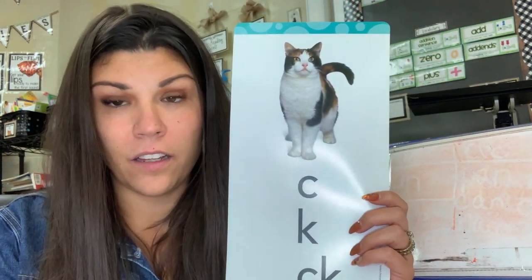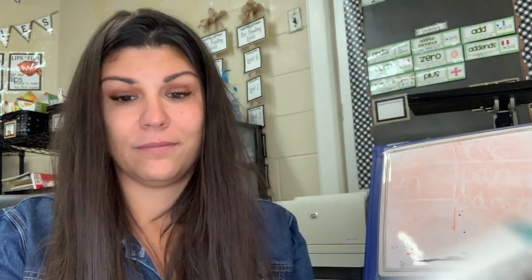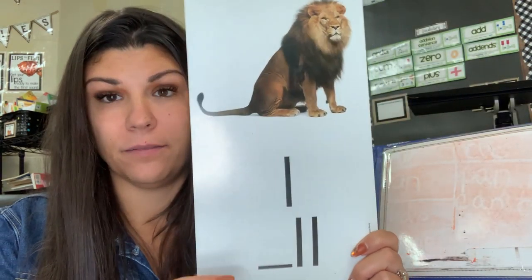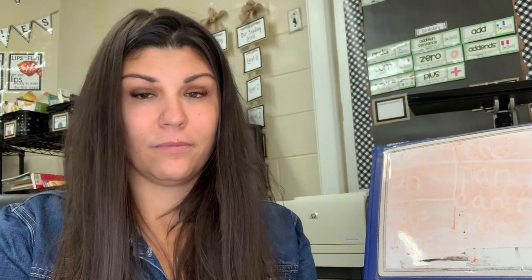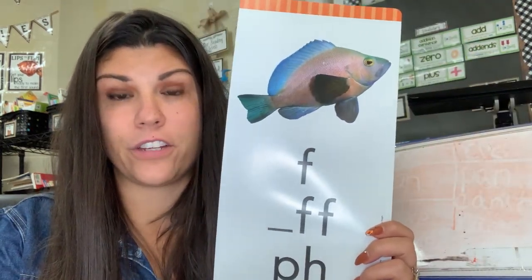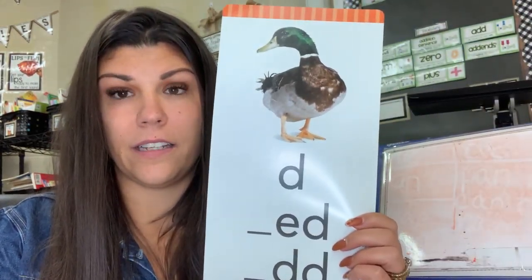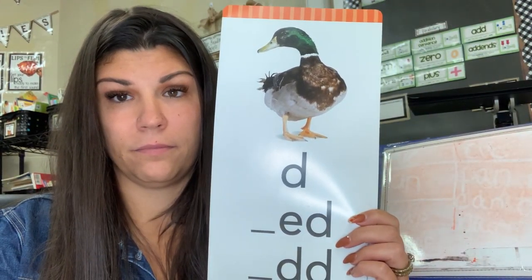C — cat — /k/. L — lion — /l/. F — fish — /f/. D — duck — /d/. R — raccoon — /r/.